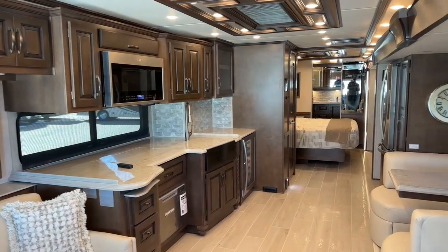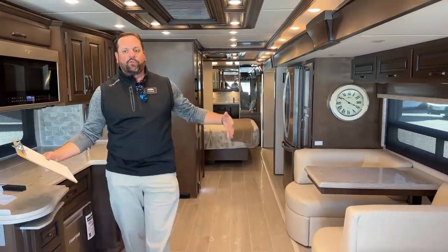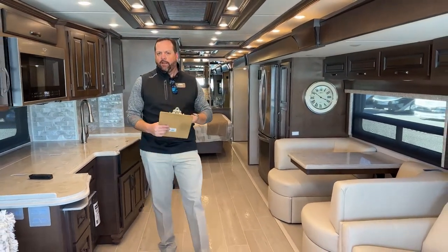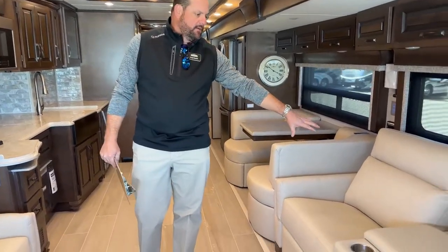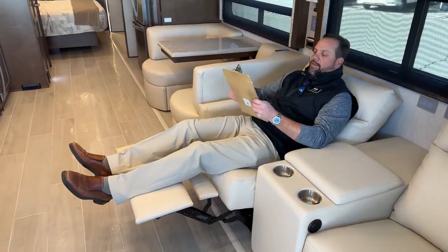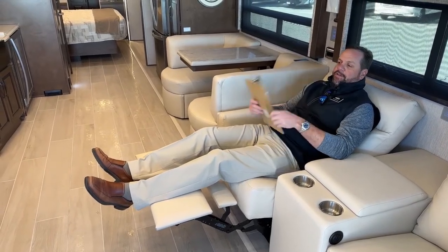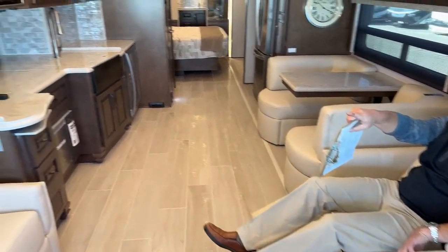We've got those two slides out now — it's nice and open. This floor plan really gives you a huge living room with a redesigned master bath in the back. As you can see, we've got theater seating here — these are electric, very comfortable. You can sit here and kick back, watch a ball game. You've got a 55-inch TV across the way, straight ahead of you.